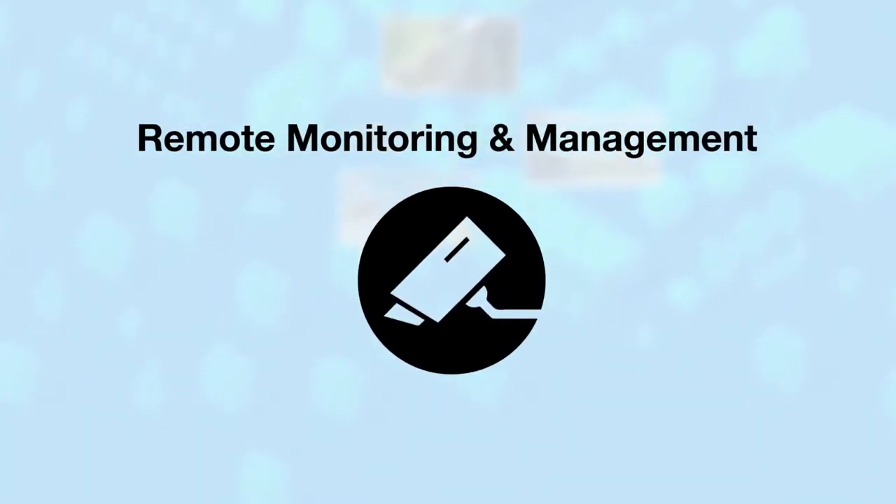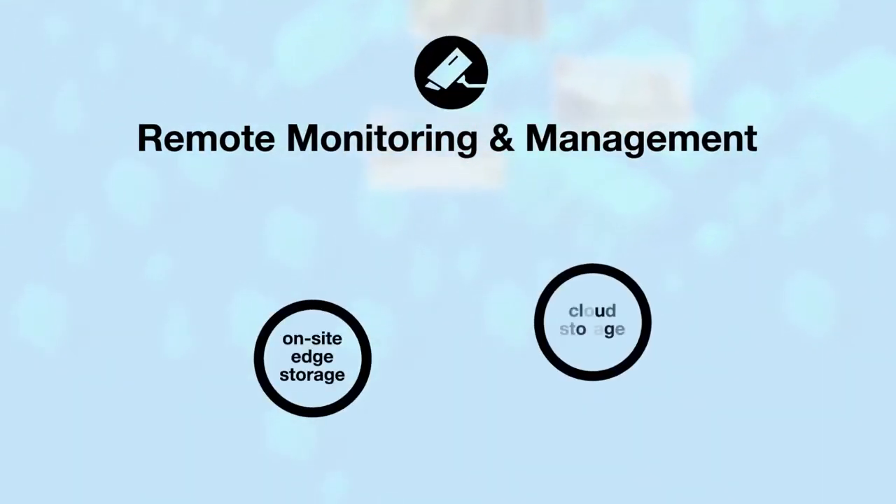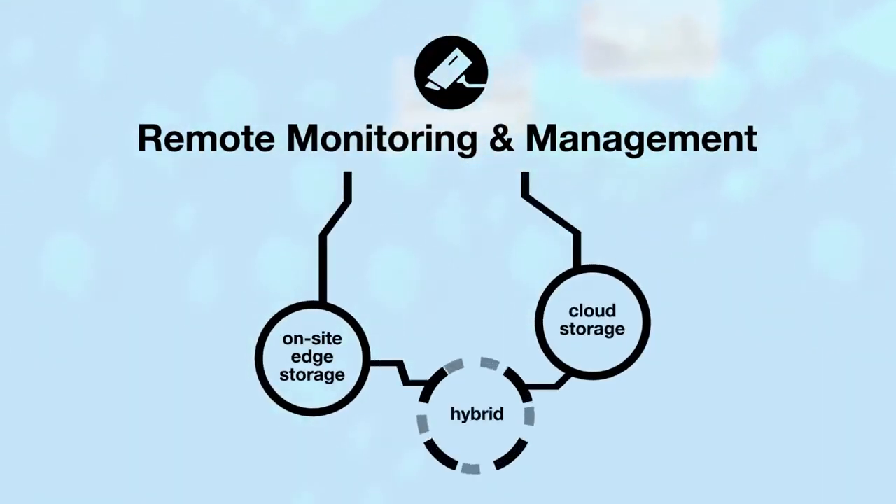It provides remote monitoring and management capabilities that can be deployed with on-site edge storage, cloud storage, or a hybrid model that combines both.